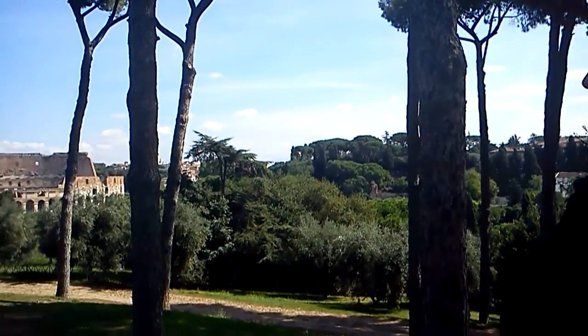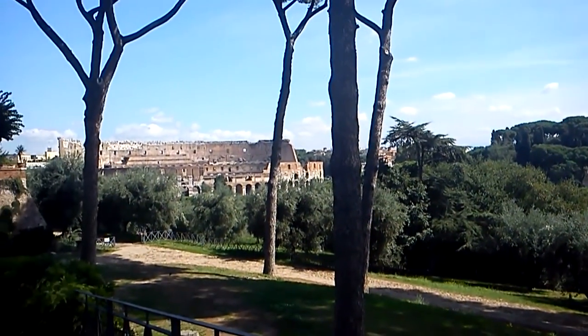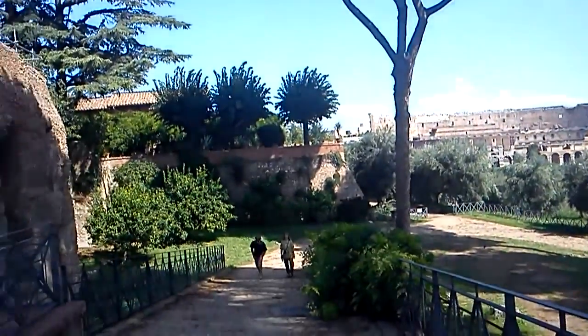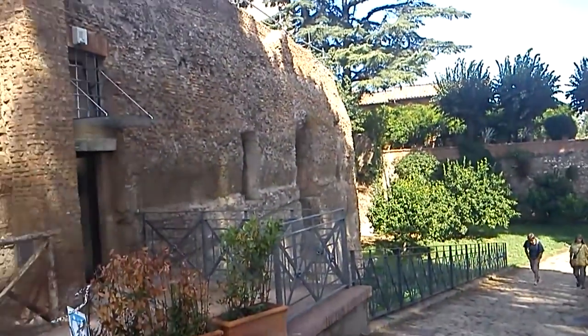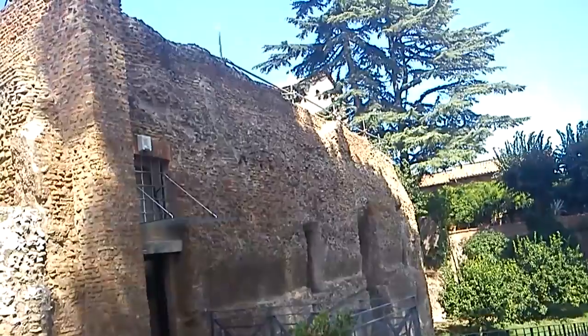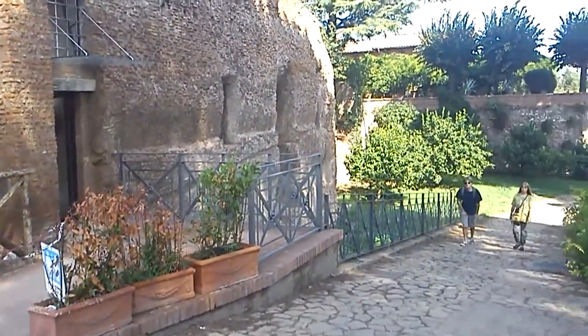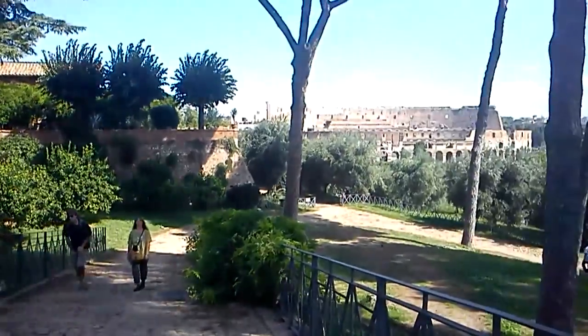I'm dumbfounded. Mind blown. You don't know what dumbfounded is until you've come to Rome. There are places that we've walked through where you literally feel like you're looking through a window into another time. And there's a bathroom in this building — yay, bathrooms!